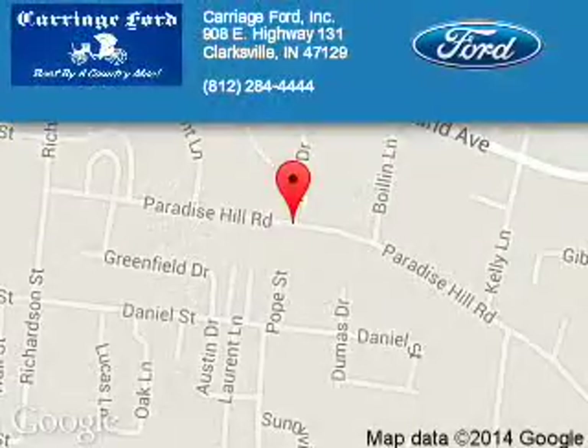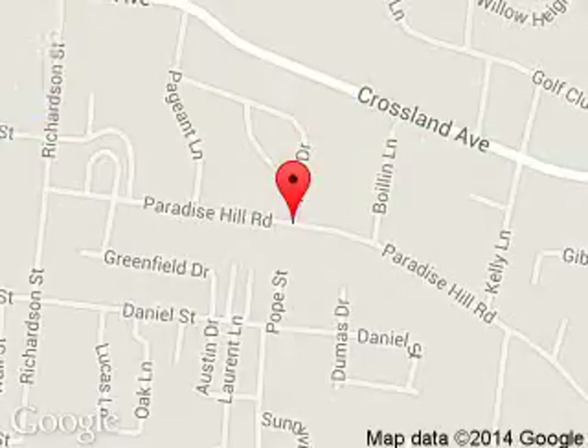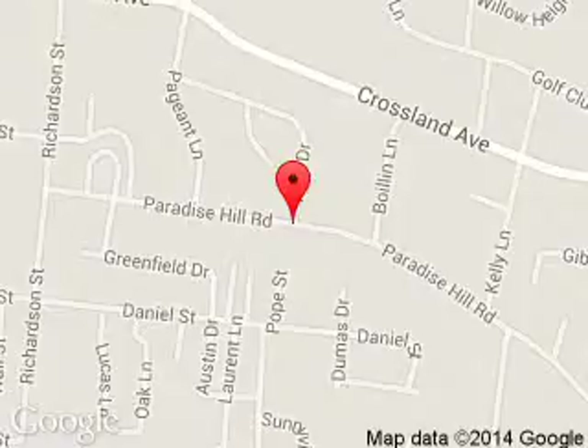Carriage Ford is dedicated to doing everything possible to ensure that the experience you have selecting your next vehicle is a pleasant one. We are located at 908 East Lewis and Clark Parkway, Clarksville, Indiana.